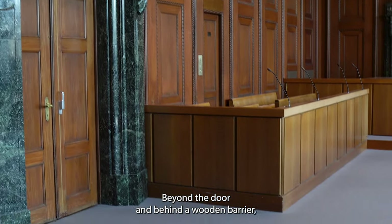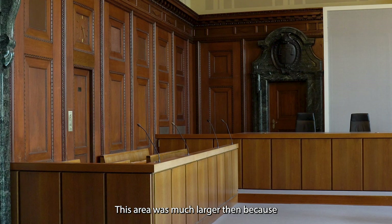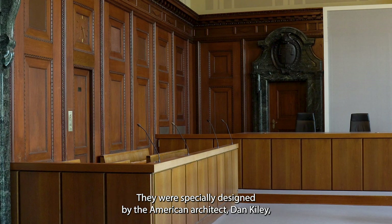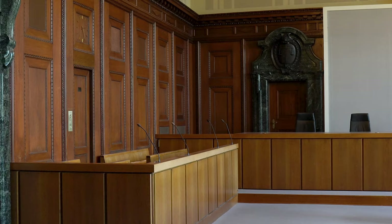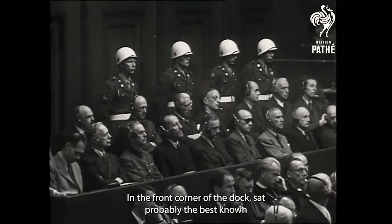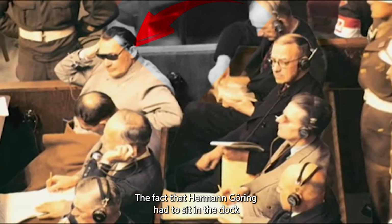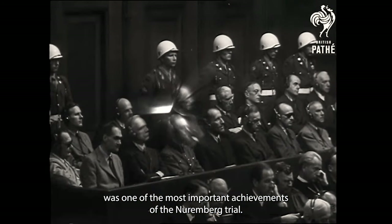Beyond the door and behind a wooden barrier, the indicted main war criminals sat in two rows. This area was much larger then, because it had to provide space for 22 people. Two of the original benches from the dock can be seen in the permanent exhibition. They were specially designed by the American architect Dan Kiley, who was also responsible for the alterations in the courtroom. The rather spartan design deliberately did not take into account that the defendants were VIPs. In the front corner of the dock sat probably the best-known defendant and second in command in the National Socialist state. The fact that Hermann Göring had to sit in the dock and face a court of law like any other common criminal was one of the most important achievements of the Nuremberg trial.